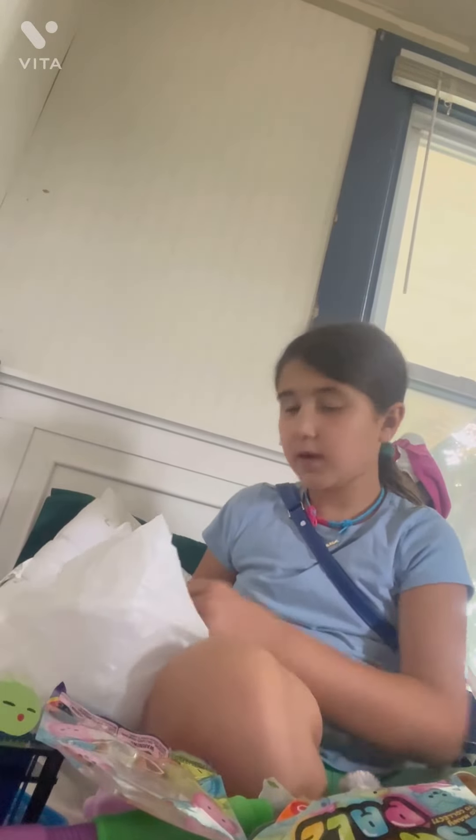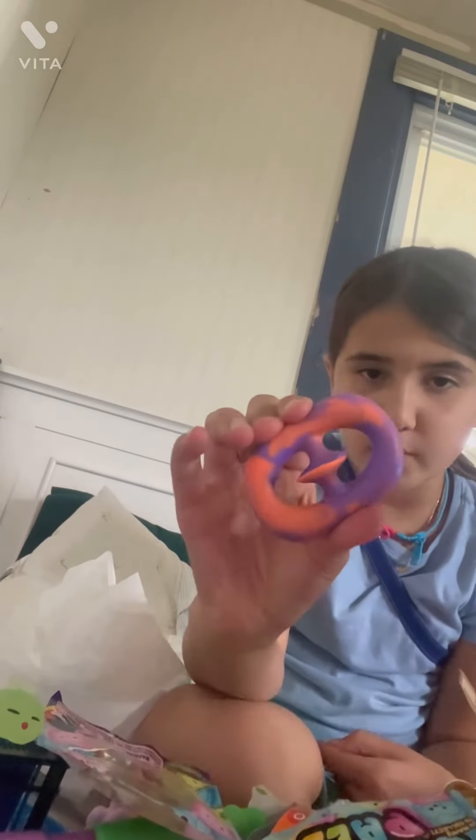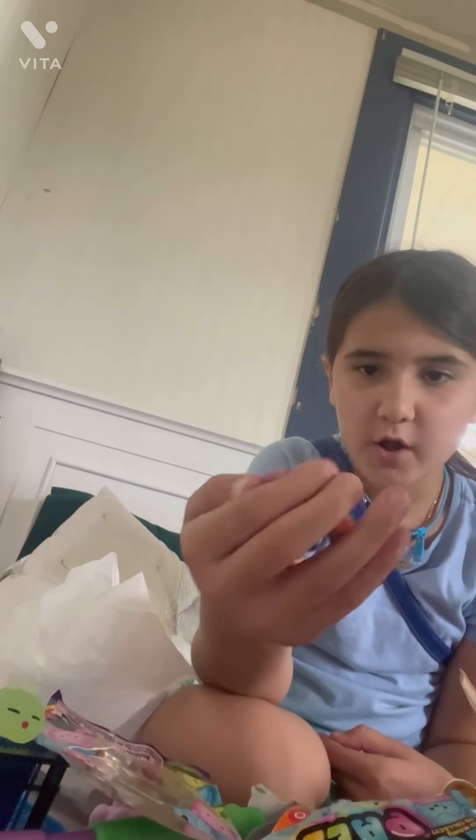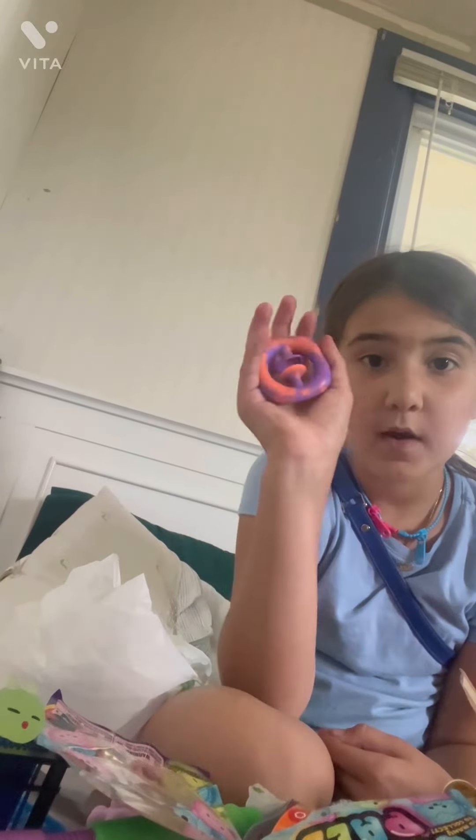The last thing is a snapper. It's this tie-dye orange and purple, which is awesome. It's actually really good quality for a dollar store find.